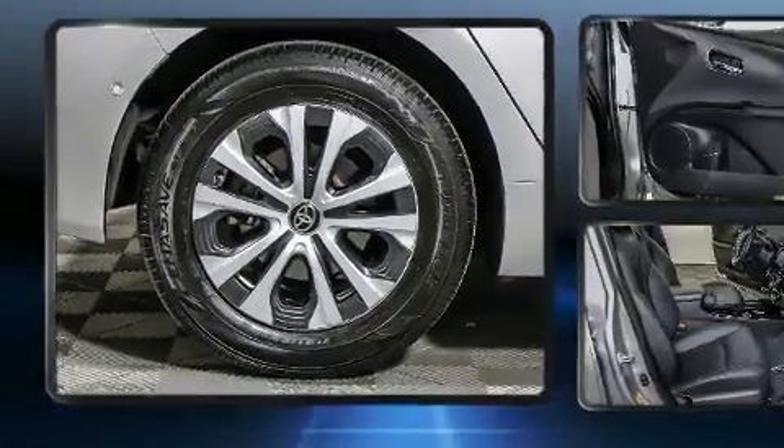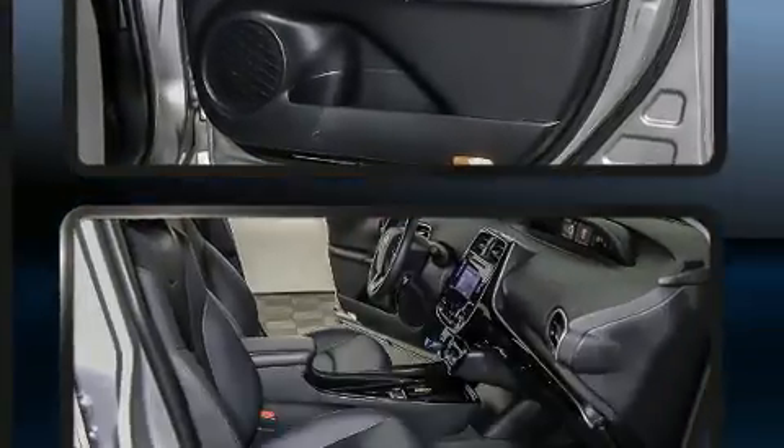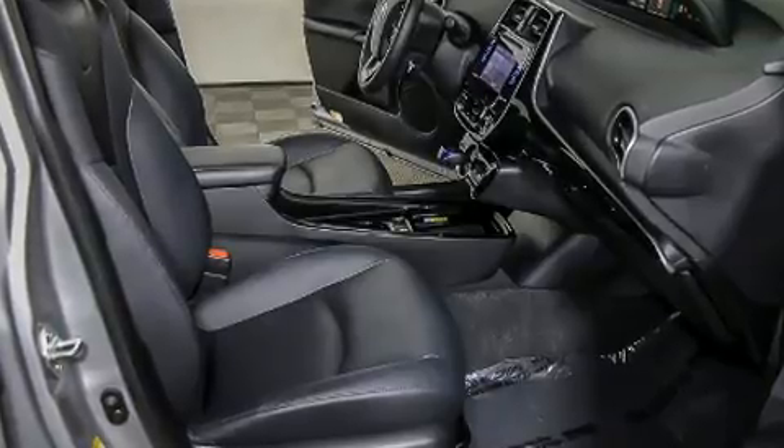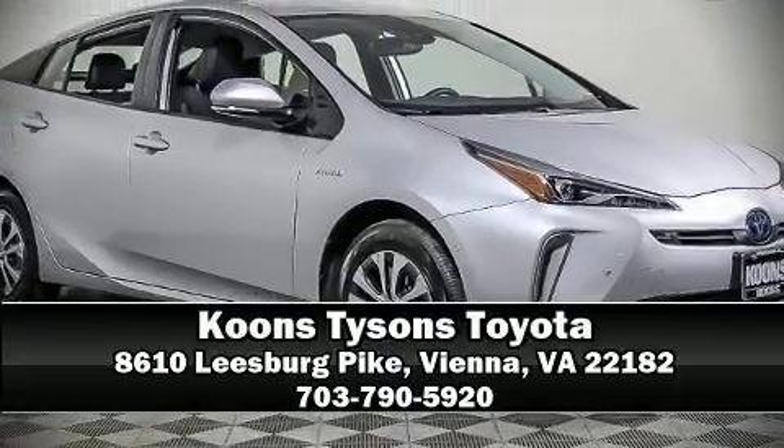This vehicle has achieved certified pre-owned status by passing Toyota's comprehensive certification process. Our knowledgeable sales staff is available to answer any questions that you might have — we are here to help you.